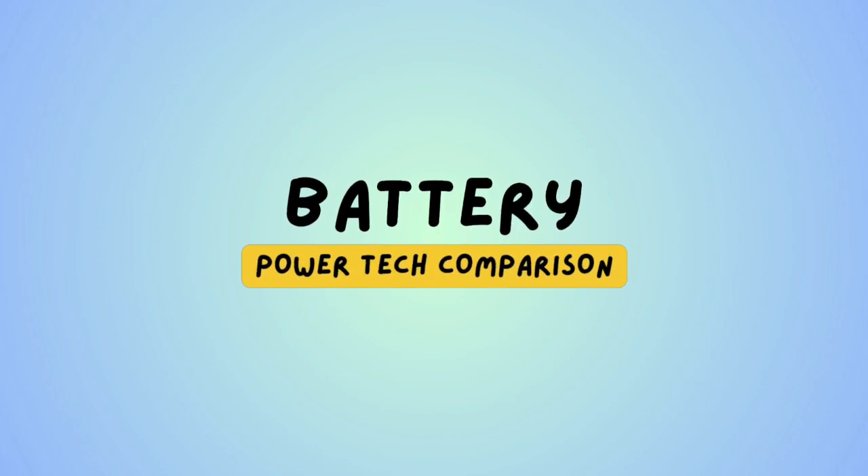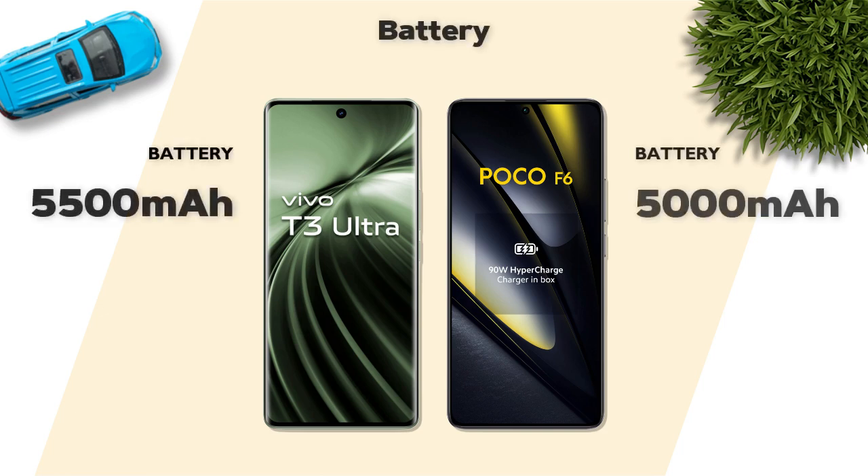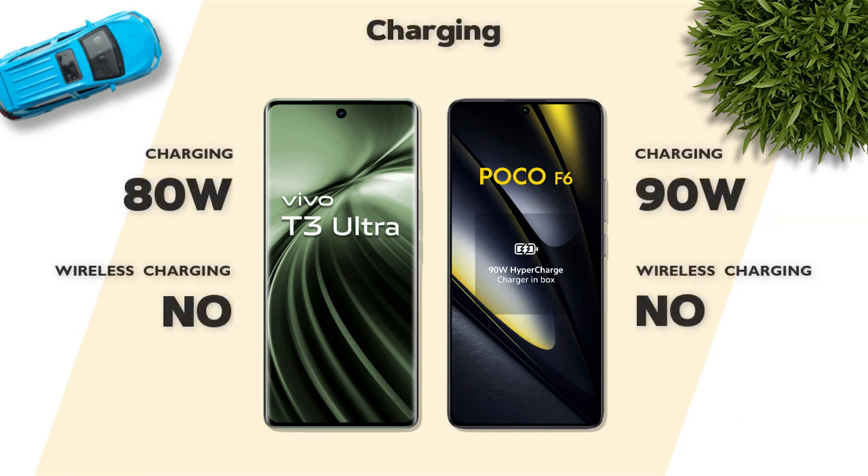Battery: 5500mAh. Charging: 90W, better.